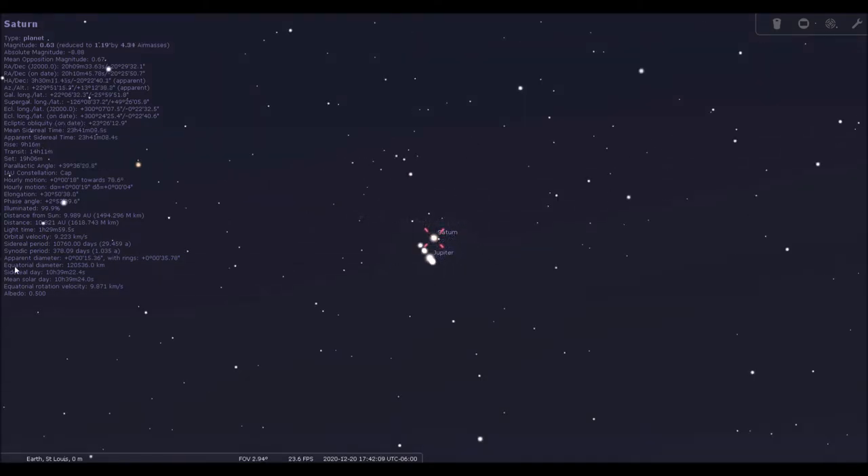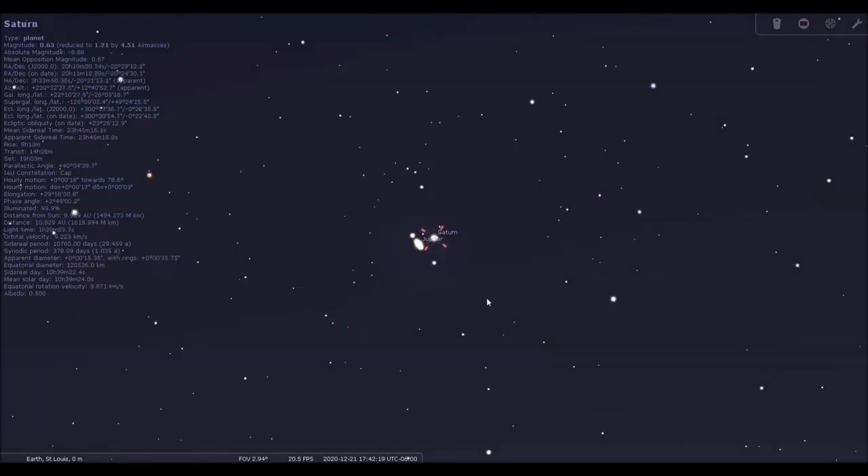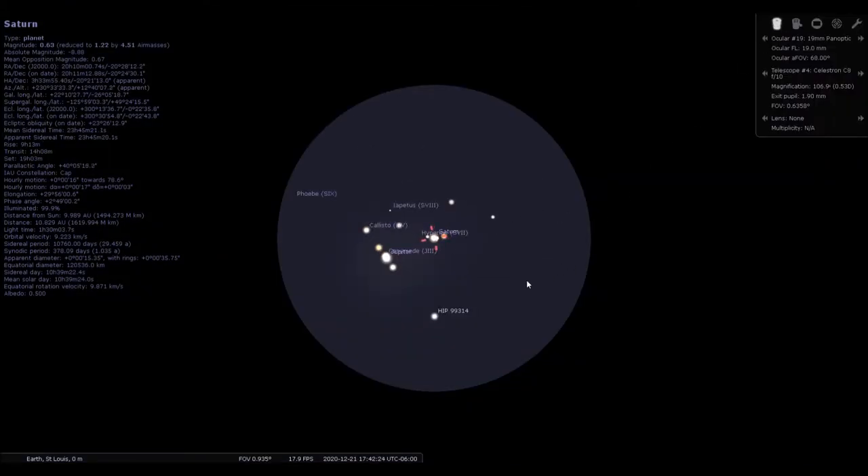Let's go ahead and look at the following day, the peak of the conjunction, which was December the 21st. I'll go forward one day and go back to an eyepiece view. Now you can see on December the 21st at 5:42 p.m. how close Jupiter and Saturn are to each other. For the peak of the conjunction, they were separated by about six arc minutes of sky, which is about a fifth of the diameter of the full moon. Pretty striking.